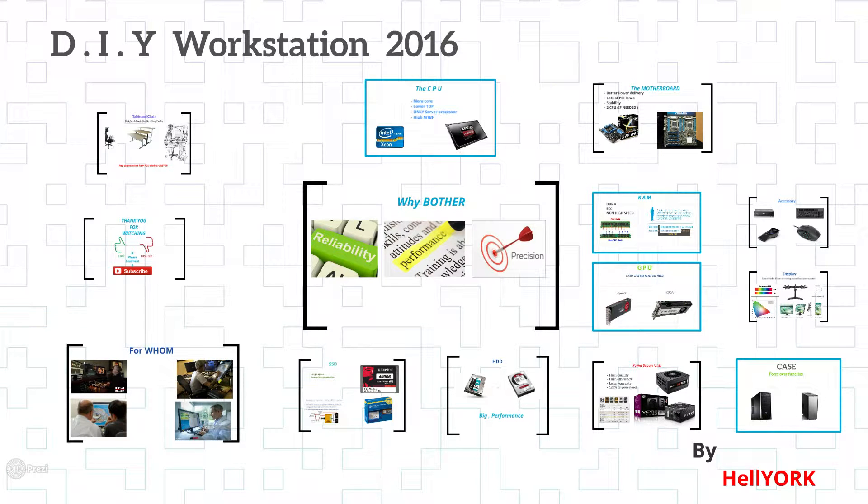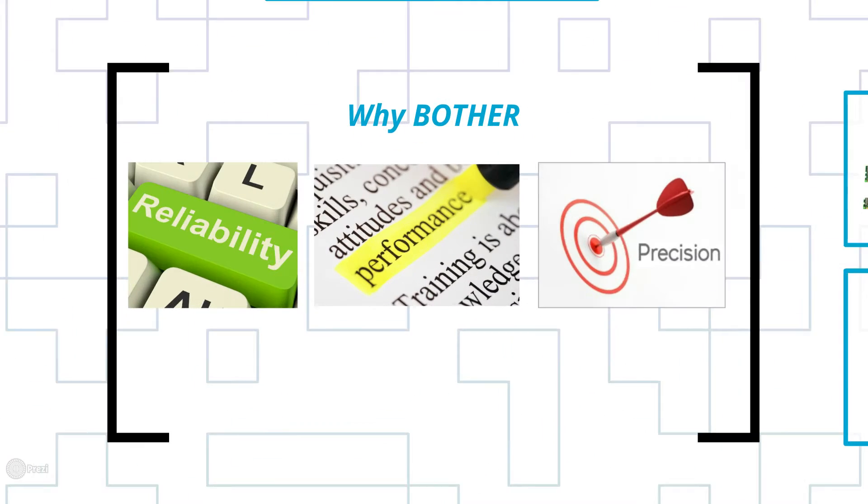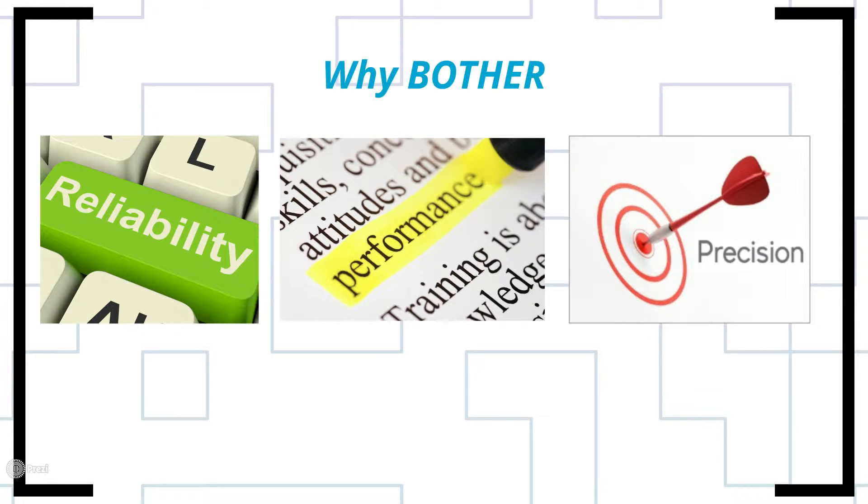Hello YouTube viewers, this is Heliork. Today we're going to talk about do-it-yourself workstations. The first question that comes to mind is: why bother making a workstation system? First point is reliability — they use better components and more thoroughly tested drivers. Even the power systems are tested for reliability, not just performance. Second, performance: these systems are designed to operate at 100% for almost 24x7. Third, precision — for example in video rendering, you'd put money into a high-end processor rather than a graphics card. These three elements combined give you a very reliable system you can count on, especially if you're making money from it.